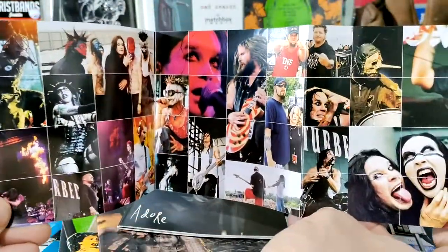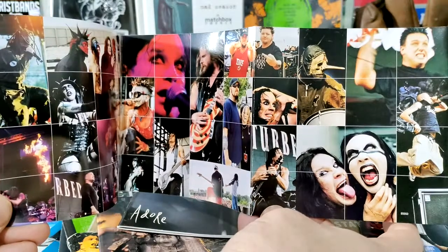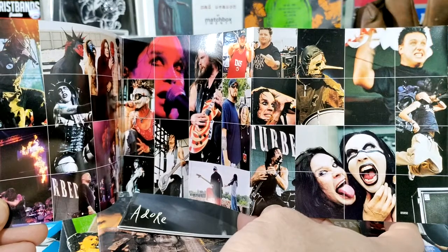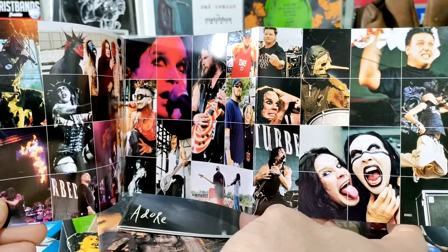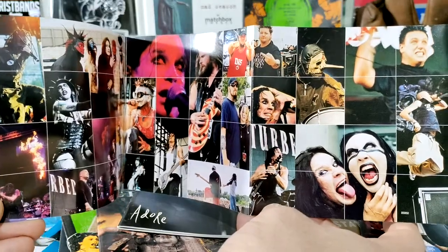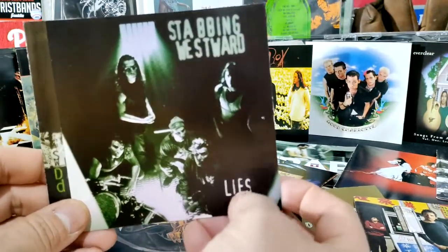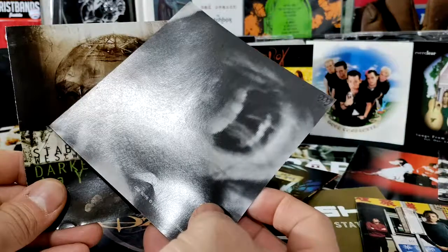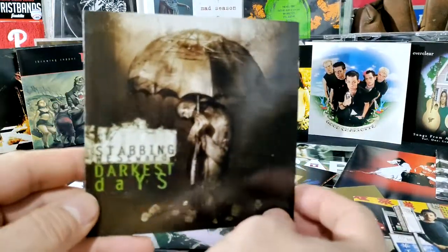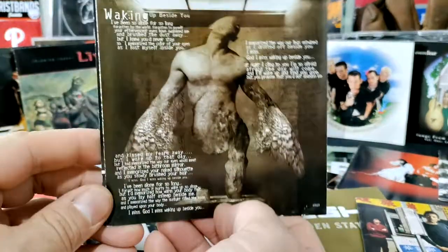Ozzfest 2001 is probably one of my favorite CD inserts because on the back it has a bunch of random photos from the concerts. I thought that was pretty cool — you got Marilyn Manson, Disturbed, Papa Roach, Drowning Pool, Otep, Mudvayne, Slipknot, and of course Ozzy. That's a pretty cool CD cover. Stabbing Westward was a pretty unknown band, but I liked them — their EP and then Darkest Days had cool art pieces inside.